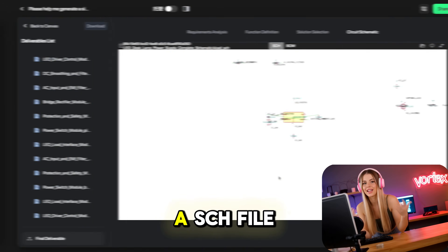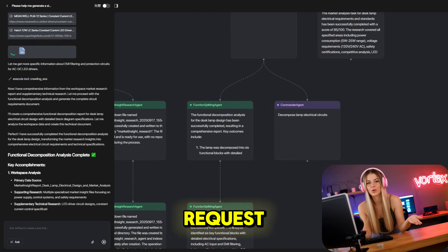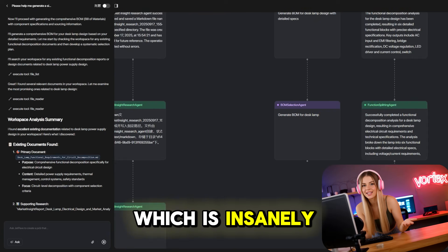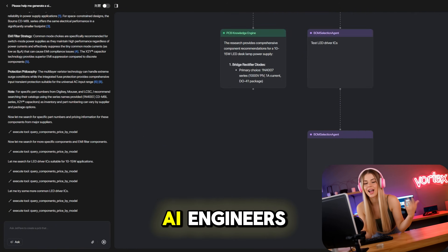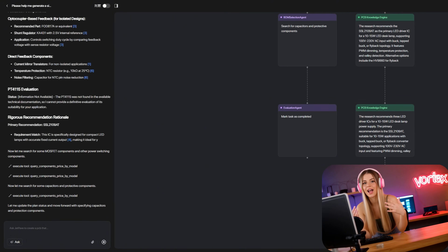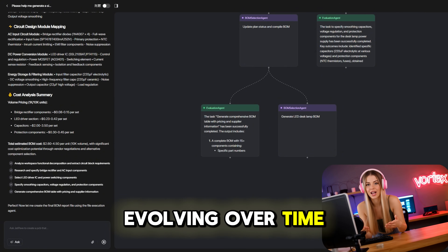Once you've generated them, you can download the schematics as a .sch file. Open it in KiCad, an engineering platform, and you're ready to refine or build. After sending a request, it takes around one to two hours to generate all outputs, which is insanely fast compared to traditional workflows. Behind the scenes, JetPave uses a multi-agent system — think of it as an invisible team of specialized AI engineers: one for requirement analysis, one for function definition, another for schematic design, another for component selection and BOM generation. Each one is optimized for its job and keeps evolving over time.